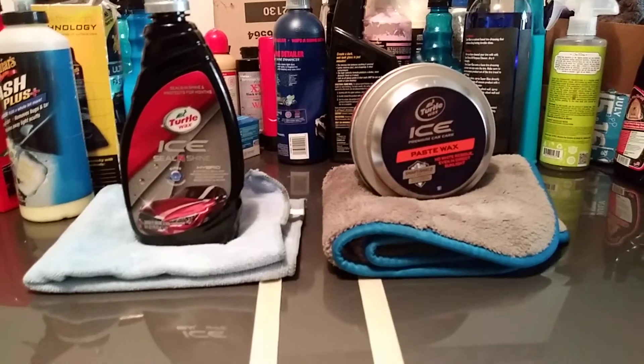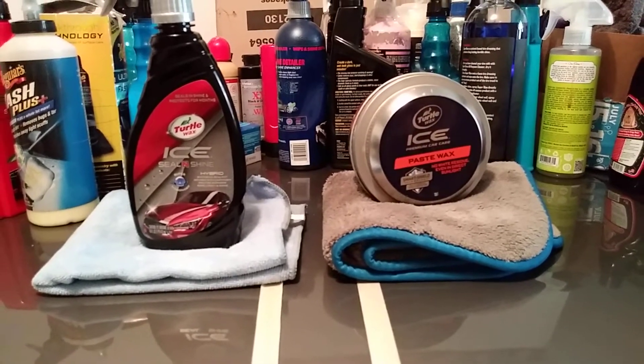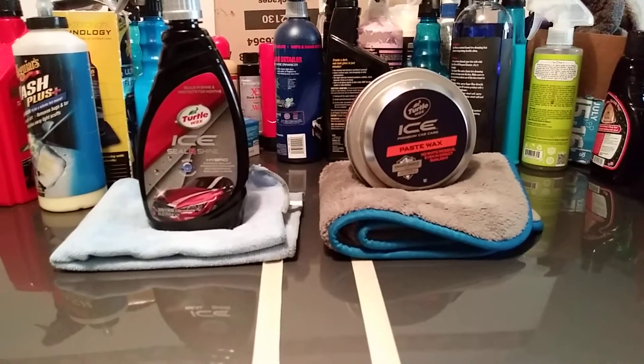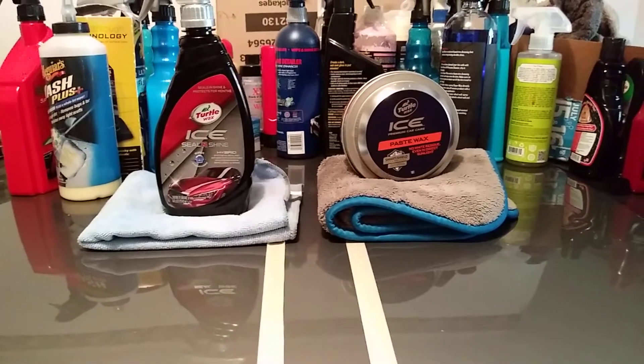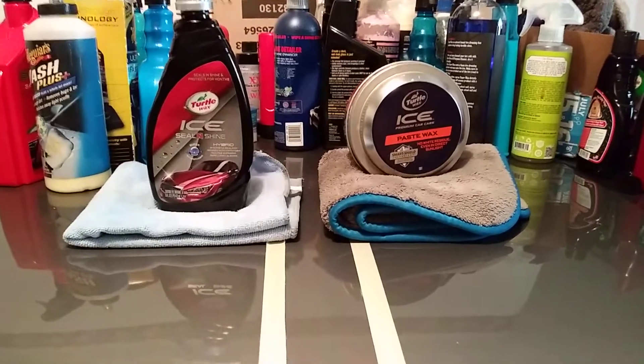What's up ladies and gentlemen. I'm back again with a quick comparison video. This time it's going to be on the Turtle Wax Ice versus the Turtle Wax Ice Ceiling Shine.